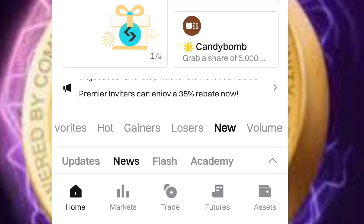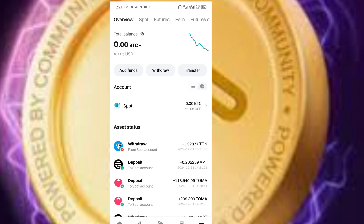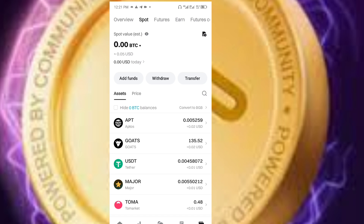When you click on Assets, you will see Spot. Make sure there is Overview, Spot, Futures, and End. Make sure it is on Spot. Then, when it is on Spot, you click on Hard Funds.